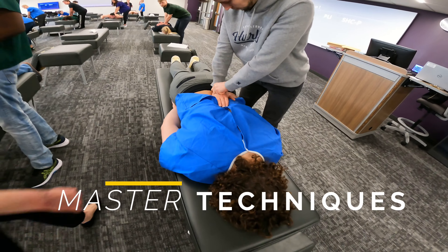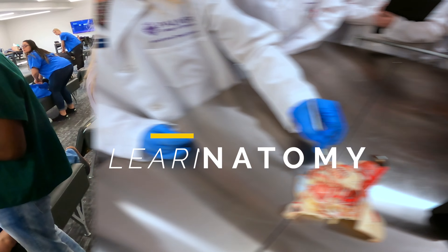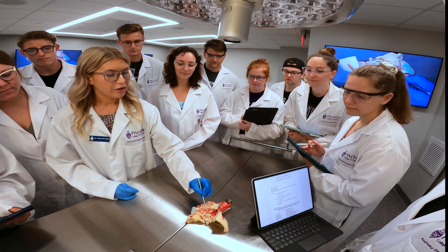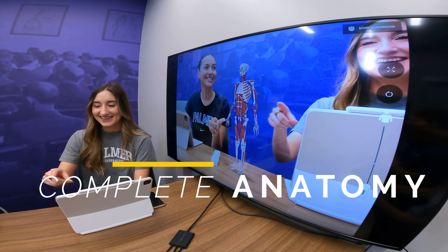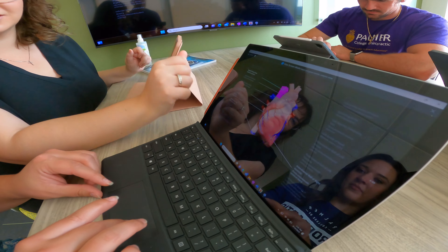You'll master the core chiropractic techniques in new technique labs. You'll learn human anatomy in new wet and dry labs equipped with surgical cameras for close-up viewing, complemented by Complete Anatomy — the world's most advanced 3D anatomy platform, available to all students 24-7 at no cost.